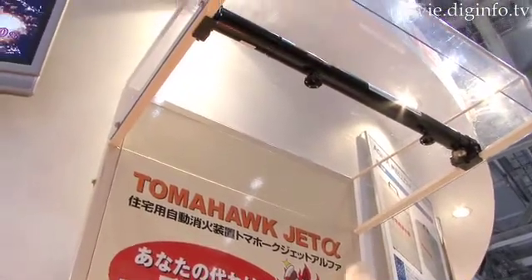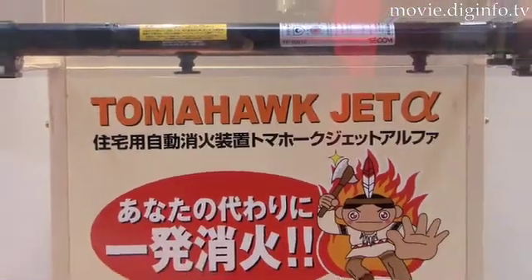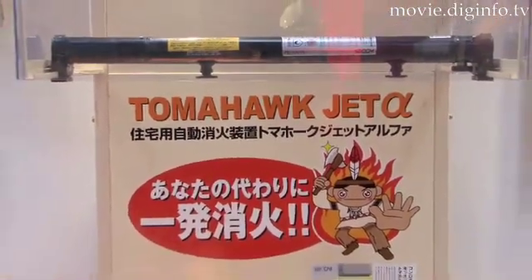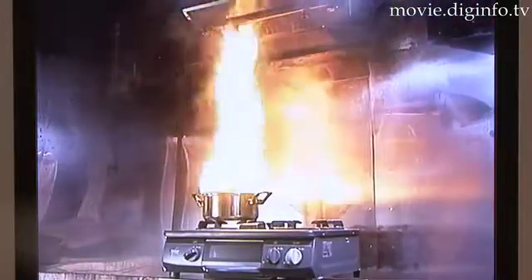At the Tokyo International Fire and Safety Exhibition 2008, SECOM Alpha exhibited the Tomahawk Jet Alpha, a device designed to instantly and effectively extinguish stovetop cooking oil fires. The extinguisher is activated when the temperature directly underneath the sensor reaches 96 degrees Celsius.